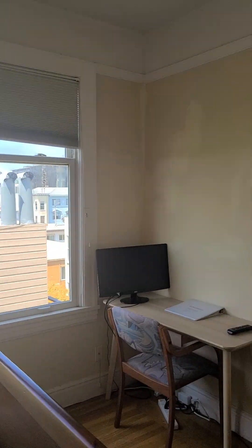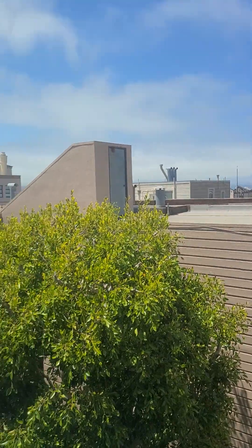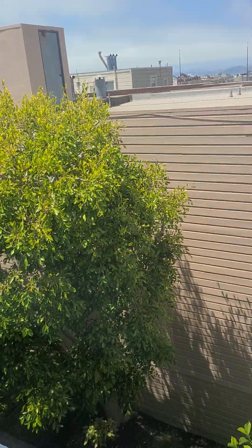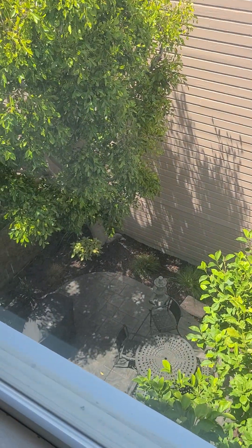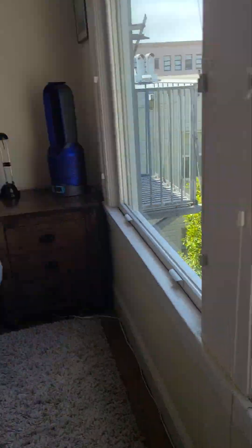Now we go to bedroom number two. We are in Pacific Heights, about one block from Van Ness, which is a very prestigious area. This is a very good location.